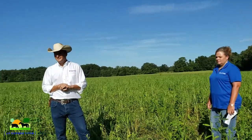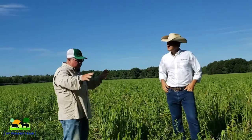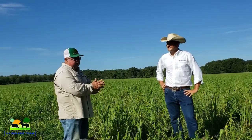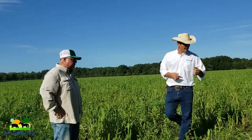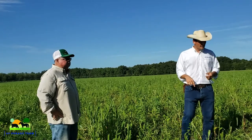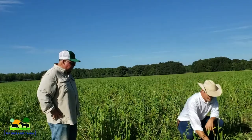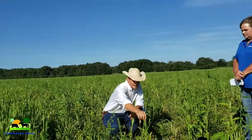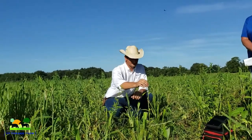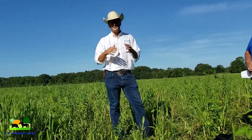Three or four different species seems to work better than just a whole bunch of them, because you get unintended competition between them if you get too many. The cow peas and the sun hemp are adding nitrogen to the soil. The cow peas and soybeans are lower growing versus the sun hemp and pearl millet that are taller growing, so you have different niches of production and everything is filled so you get the most out of it.